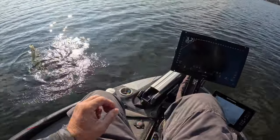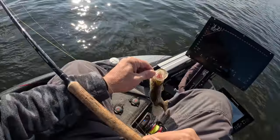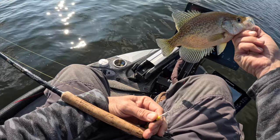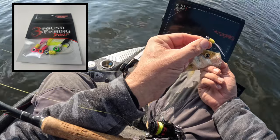Good fish guys, first fish of the day! Bam, right there — catching that on that jig, that's part of the combo pack, one-sixteenth ounce.